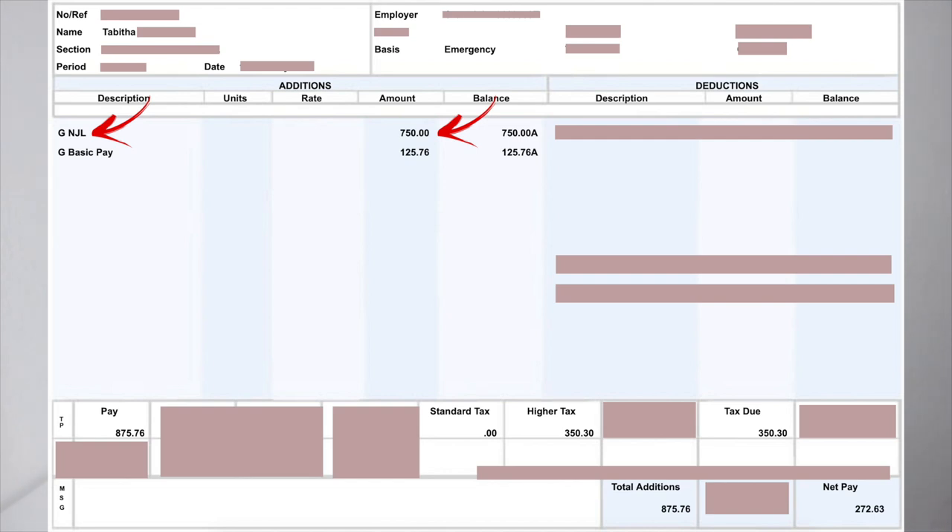Below that is basic pay, which is nothing to do with flight hours. As I've mentioned, they make you work 12 flights — or 12 sectors, or three supernumerary days with four sectors each — for free. However, you do get a basic pay for that period, which is why I received this small amount of 125 euros and 76 cents. My net pay was 272 euros and 63 cents out of the 875 euros and 76 cents earned.